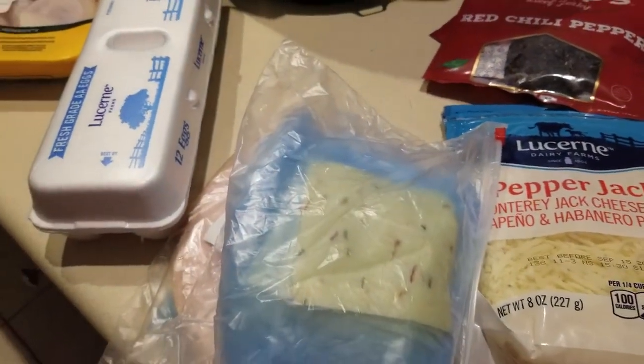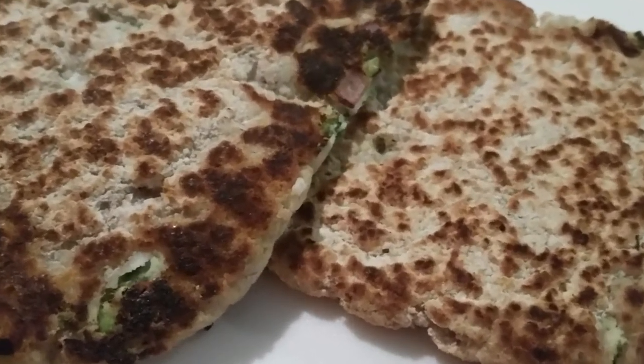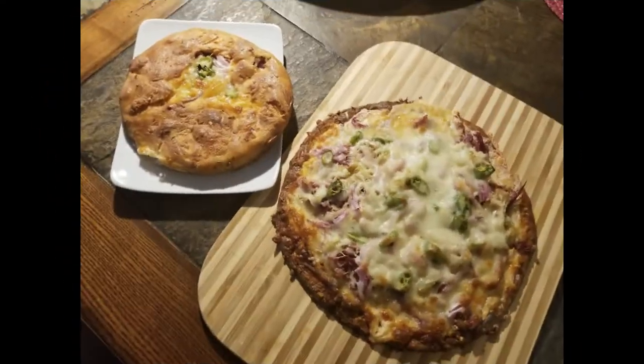All right guys, there you go — now on to meal prep. Thank you so much for allowing me to spend time with you. If you haven't already, please hit the like button, subscribe to my channel, and hit that notification bell so you'll know each time I post a new video. Have a great day, bye bye!